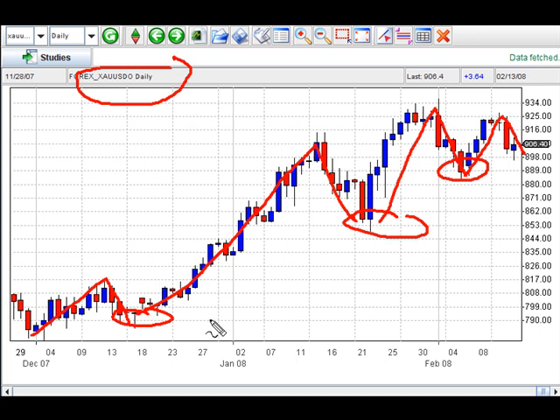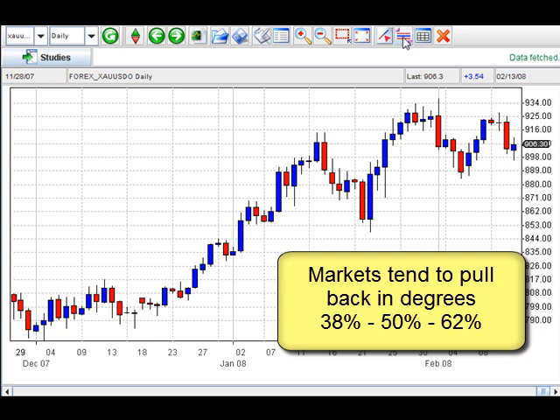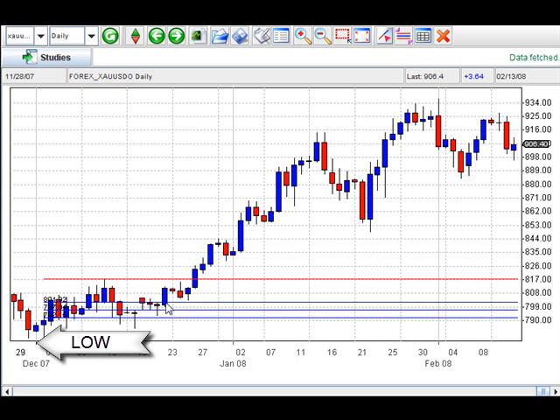So what we're going to do is use a tool that we have at Market Club. You can figure this out with a pen, pencil, and just a calculator, but Market Club just makes it easy for you. The markets tend to fall back in degrees — 38%, 50%, and 62%. So I'm going to click on the very high here and also click on the very, very low. You should see these lines come across — these are the 38%, 50%, 62% levels. So the markets pull back into these lines, meaning this really, in theory, would be an area of support, and of course it did prove to be just that as the market moved higher.